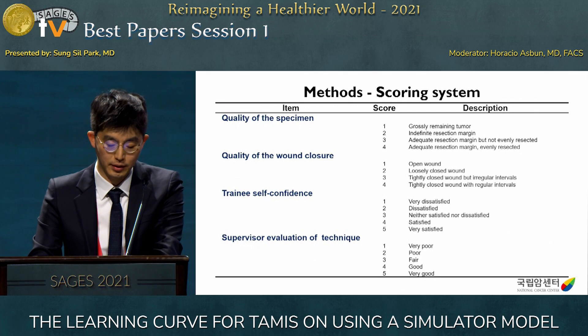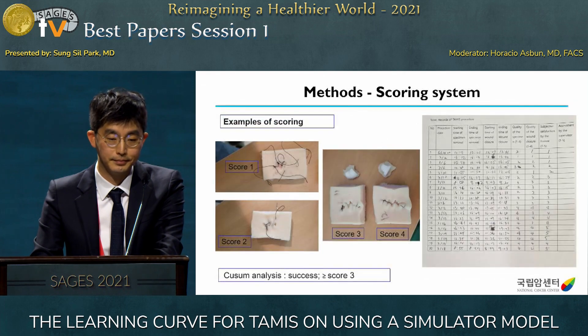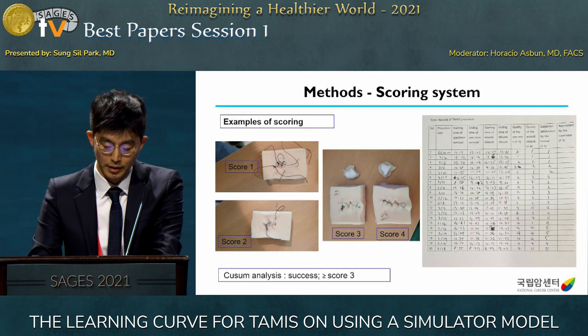Four items were analyzed: quality of the specimen, quality of the wound closure, trainee self-confidence, and supervisor evaluation of technique. The four items were scored based on performance range from one to four or one to five. The success of performance was defined as a score of three or more. After each training set, participants recorded their results themselves, and finally the supervisor scored the performance.